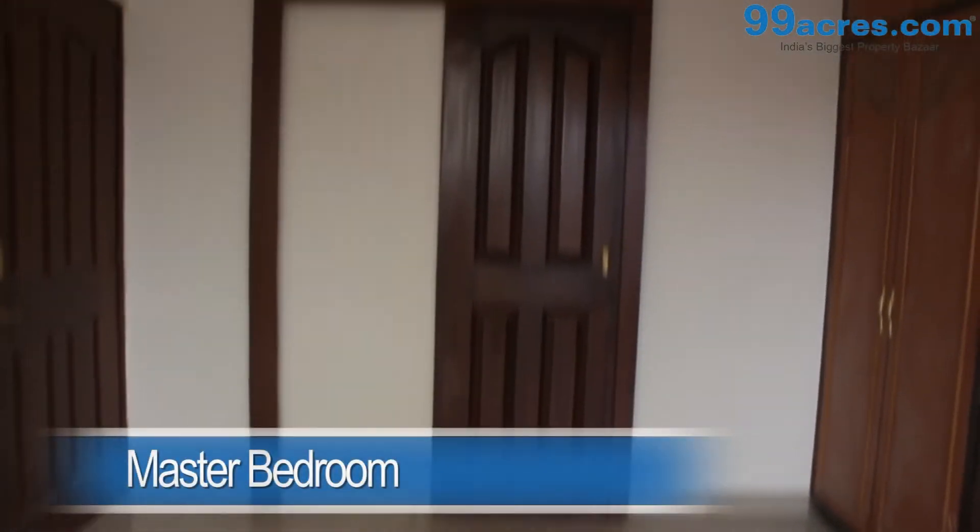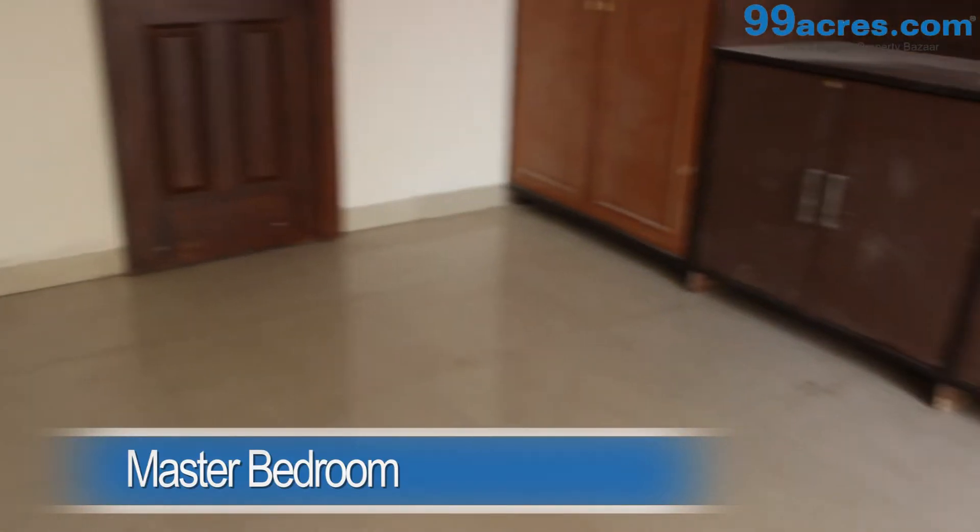The master bedroom and the kids room both have vitrified tiles, a cupboard and share a common bathroom.